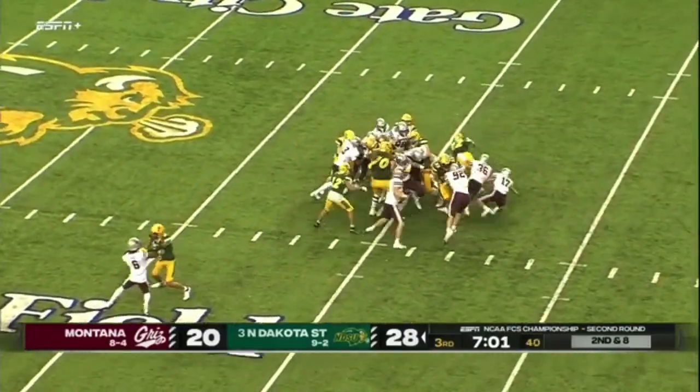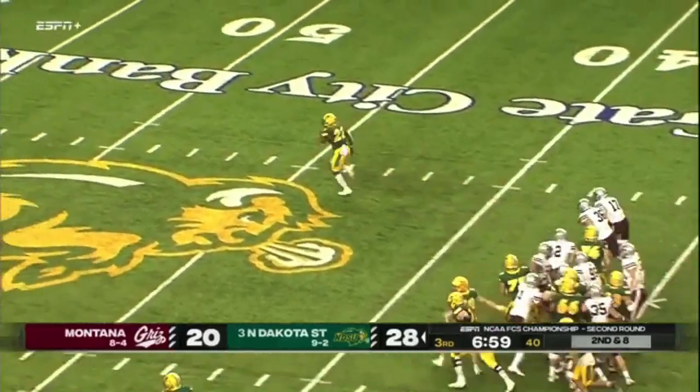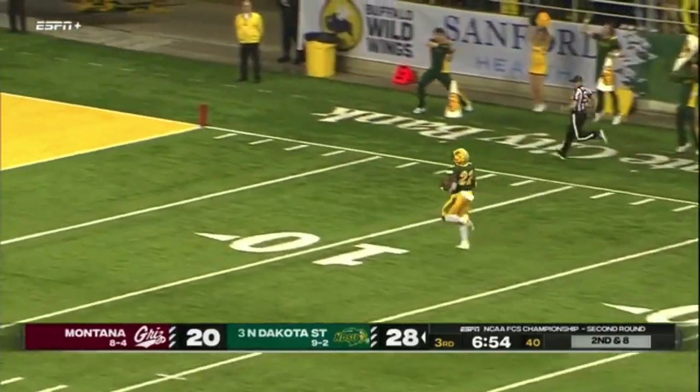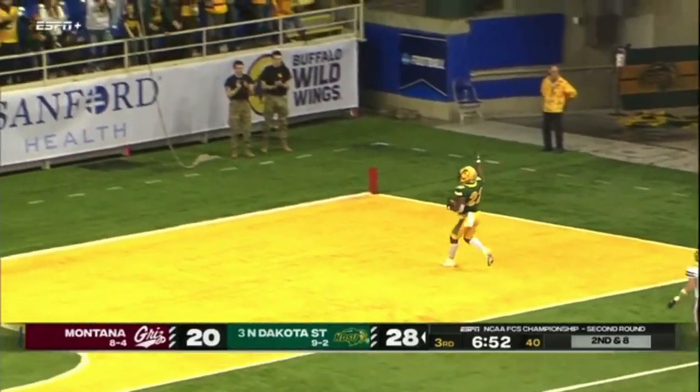Williams in there as the running back — he sneaks out of the pile and he's free. The entire surge had him and Williams not to be denied, into the end zone.